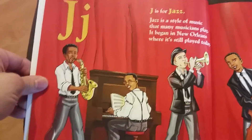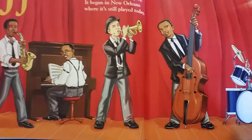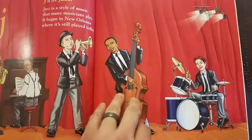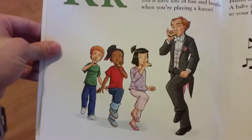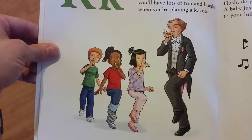J is for jazz. Jazz is a style of music that many musicians play. It began in New Orleans, where it is still played today. K is for kazoo. Sing or talk to make a sound, but no matter what you do, you'll have lots of fun and laughs when you play a kazoo.